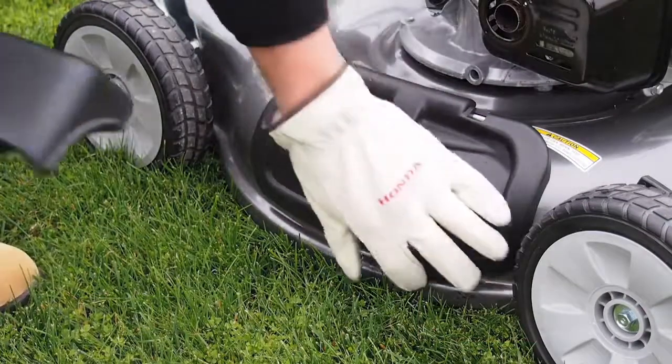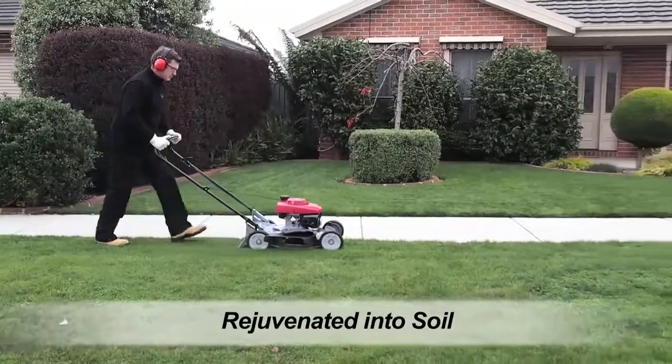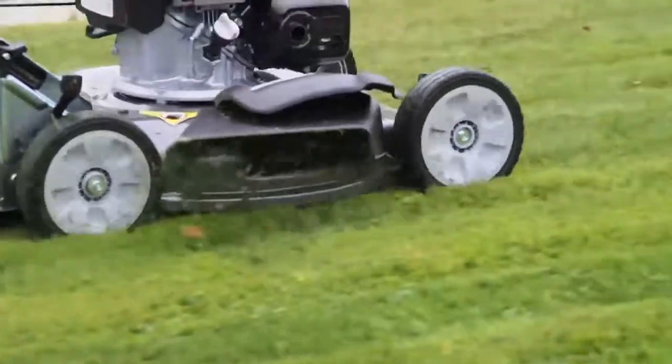The HRS216's distinctive Sideshoot design allows the grass clippings to be rejuvenated back into the soil. It also removes the need for a catcher bag, streamlining the mowing process.